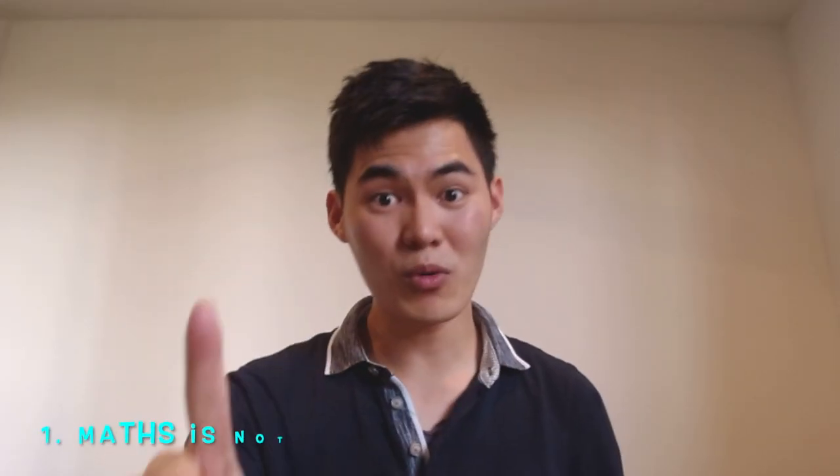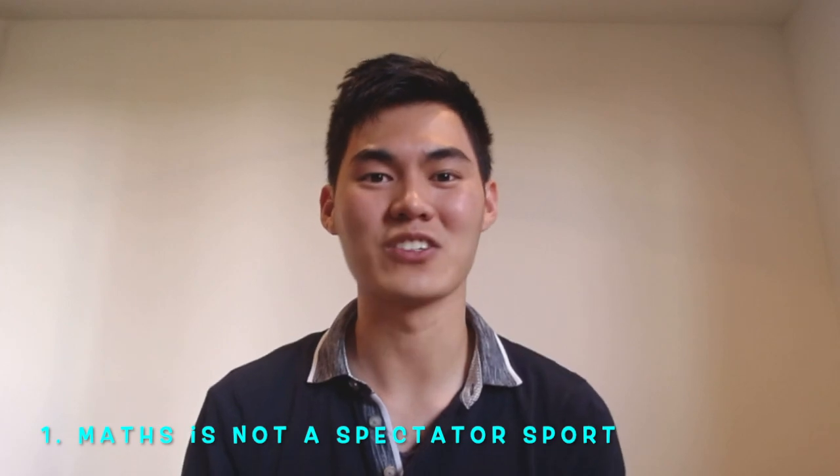This video is going to align more towards your VCE math subjects, because the way you study your math subjects is generally quite different to the way you study your other subjects, and this is going to lead in well into the first of our three tips. Tip number one: math is not a spectator sport.